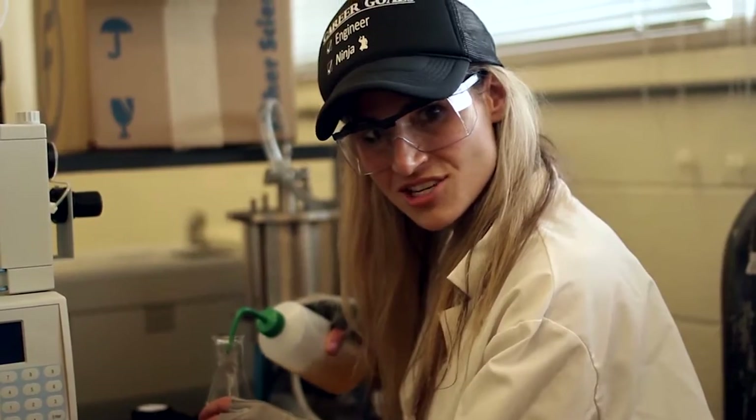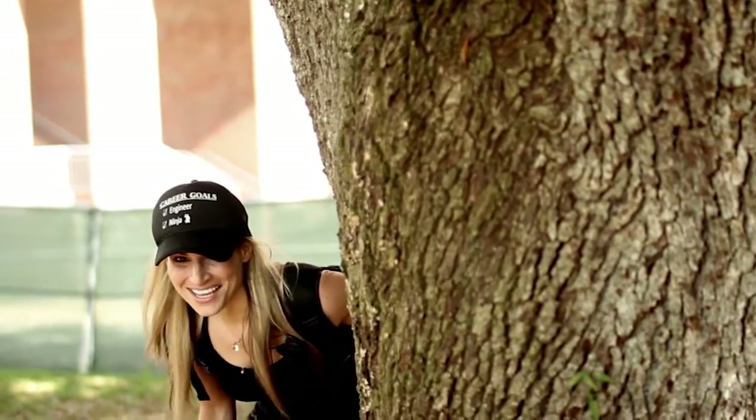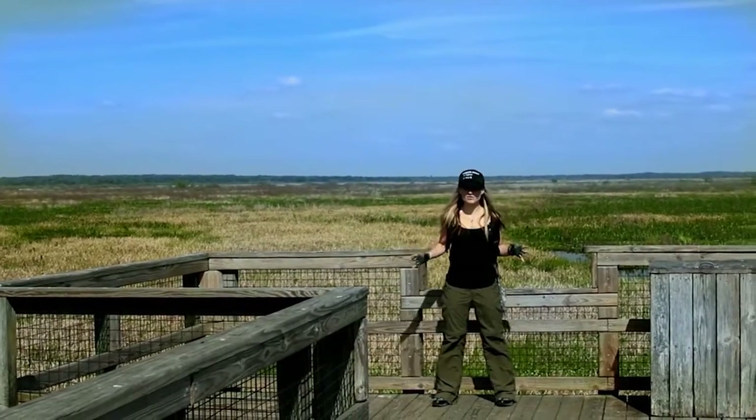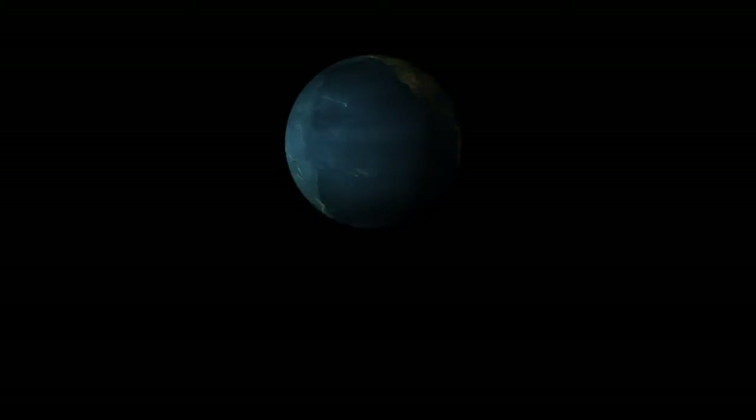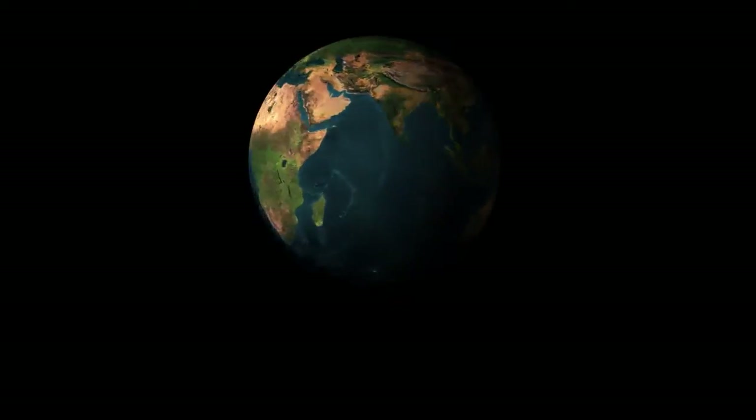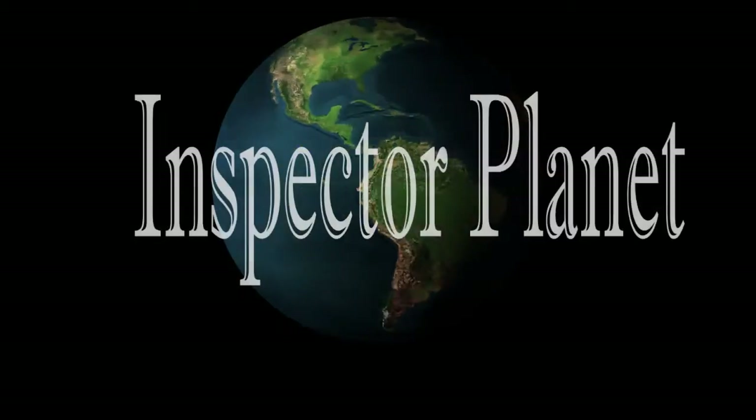Hi, my name is Tracy Fanara, PhD, Environmental Engineer and Earth Advocate. I will go to some of the world's most extraordinary places and some of the world's most gruesome in search for environmental problems and solving them through principles of science. My goal is to make this world a better place for all species today and in the future.